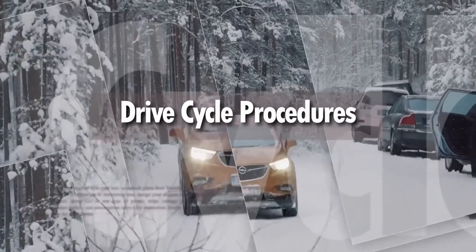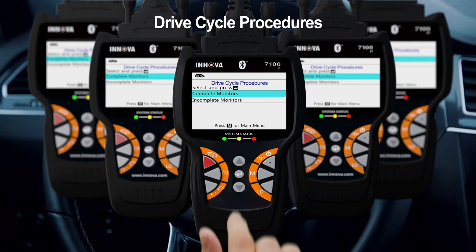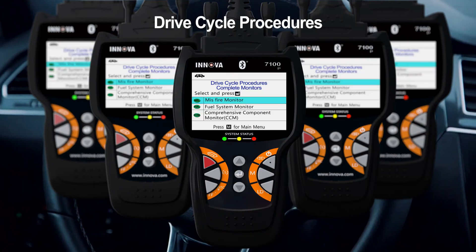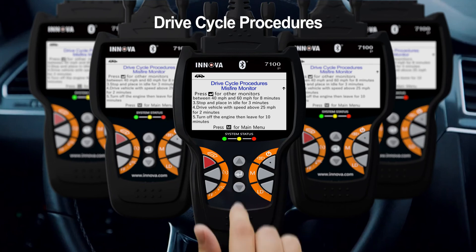Drive cycle procedures. The Innova 7100P provides a stepwise guide to fix incomplete monitors in a vehicle which it previously discovered. Prior to fixing these incomplete monitors, it clearly signals the technician or user about their presence, hence helping a lot in passing the smog test.